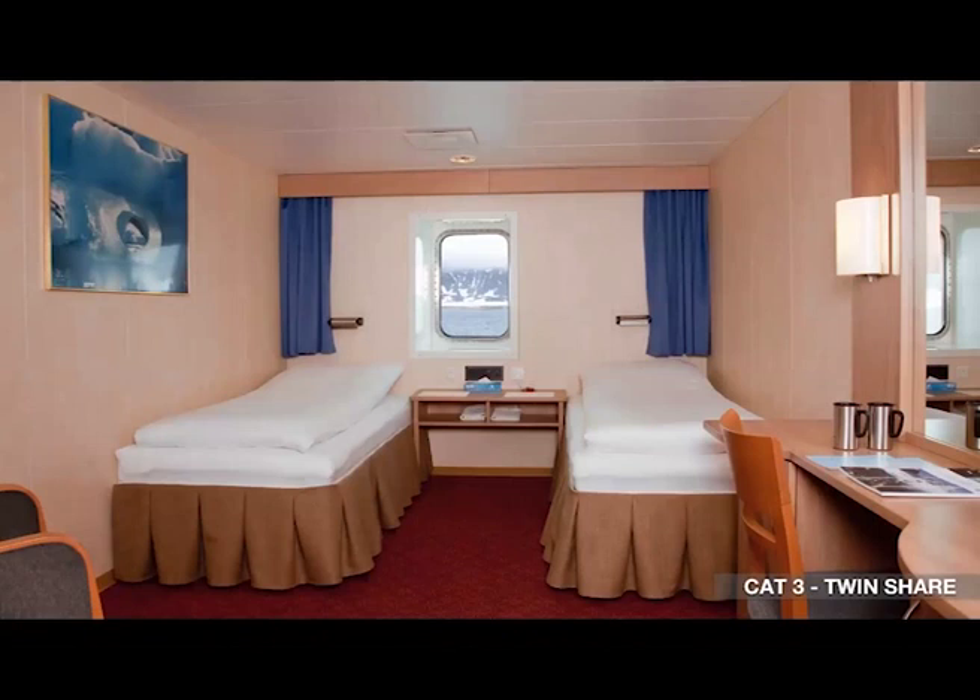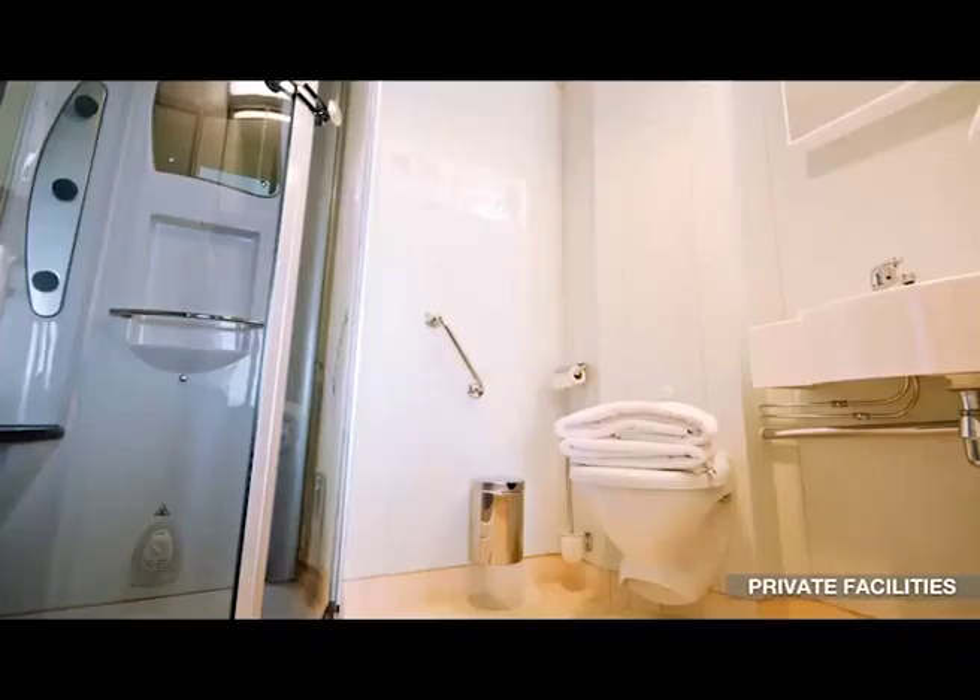Our standard category three is the most popular and we have the most inventory of it on board. It's just two twin beds with a window in the middle, along with a desk area, wardrobe, lounge chair, and outlets for charging devices. Each and every cabin has a private washroom with towels, soaps, shampoos, and conditioners — and we use reusable bottles to keep our carbon footprint as light as possible to sustain the wildlife outdoors.